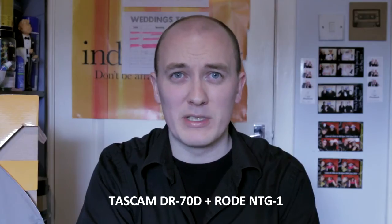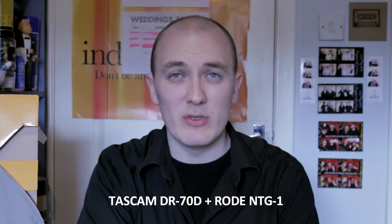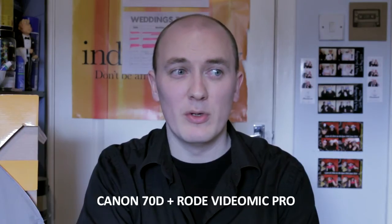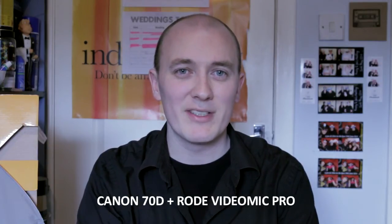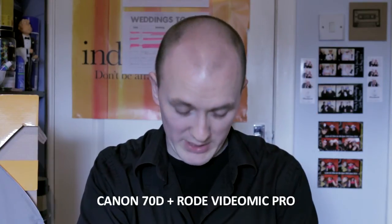Typically I would always have the Rode VideoMic Pro on top of my camera as a backup. I very rarely use it as the main source of audio because it still sucks compared to pro audio or even a lavalier setup, which conveniently I also have on. So we're now going to cut to my lavalier setup, which is the Zoom H1 and the giant squad audio mic, which is just down here.